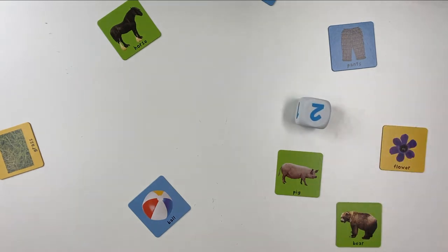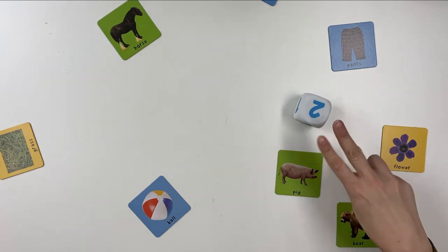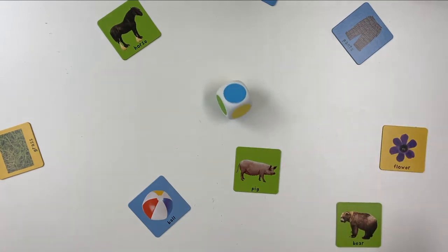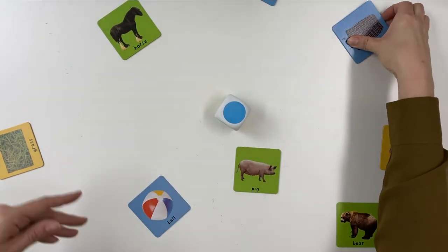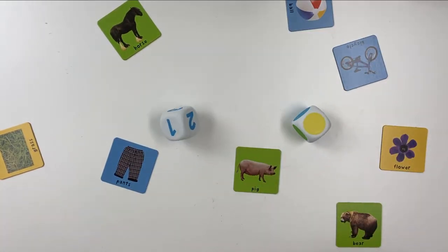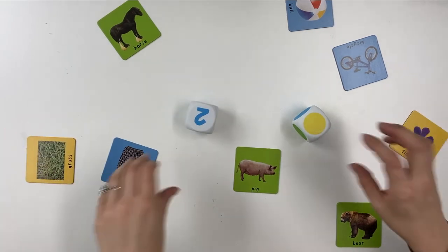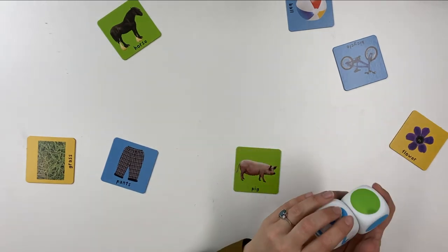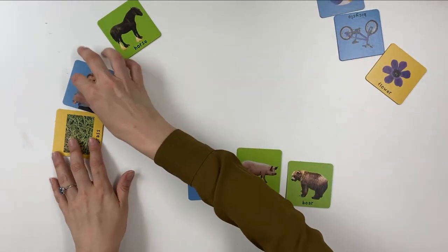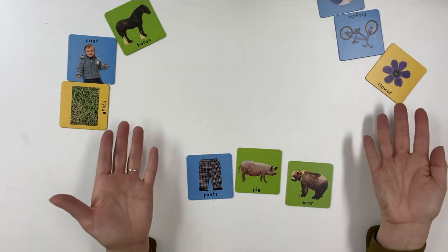If the number die is rolled, look for that number of cards to collect. If the category die is rolled, find a card with the same color background as the die. If both are rolled, find that number of cards matching the die's color. After the child takes their turn guided by an adult, at the end of three rounds all players count up their found cards — that's the team's collective total, and everybody wins.